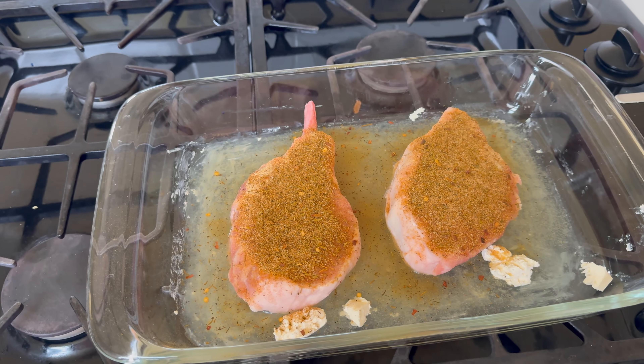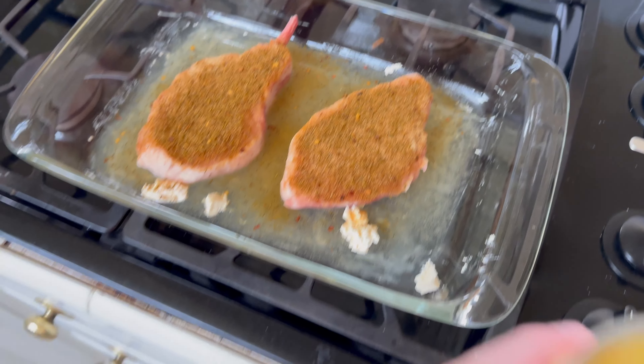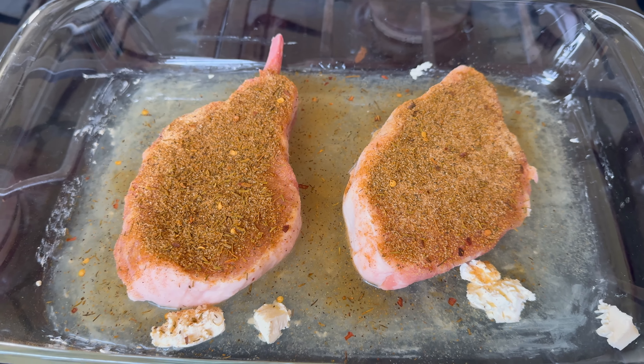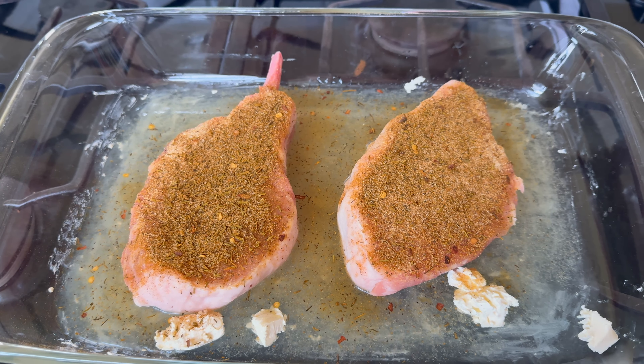Now what I'm going to do with these pork chops — sometimes I would grill them — but I'm just going to put some pineapple wedges on top, put a little bit of extra jerk seasoning on top of the pineapples, some fresh garlic, some fresh onion, and then bake them.